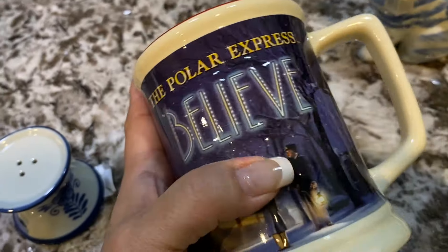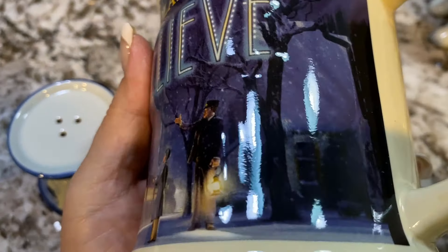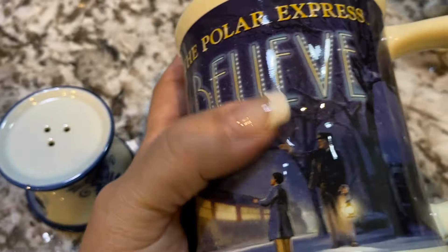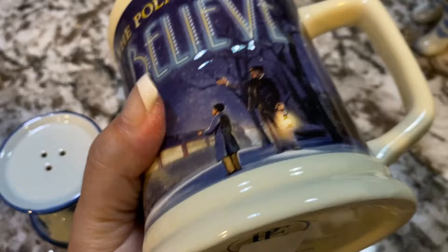This was a really nice Polar Express mug. It's got raised elements on it, and it's very heavy-duty. I think it'll do really well closer to Christmastime.